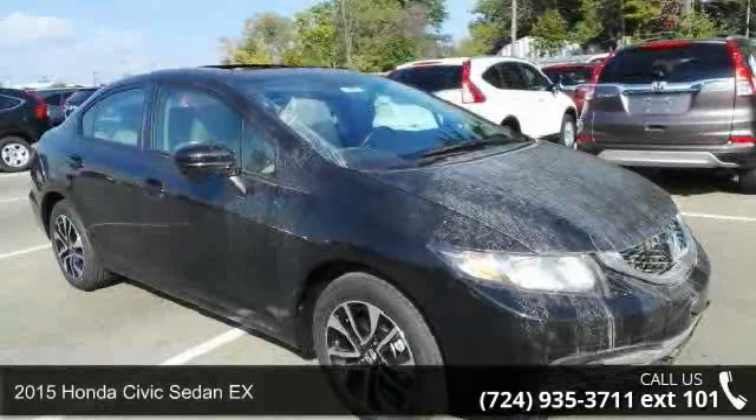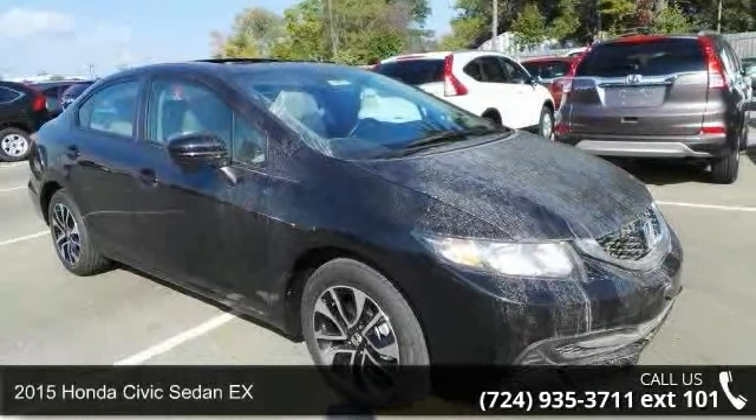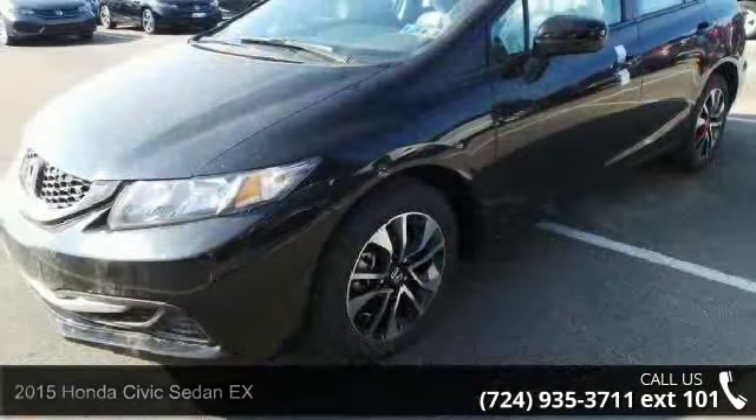Presenting the 2015 Honda Civic Sedan X. If you are looking for a first-rate auto, this one could be yours today.